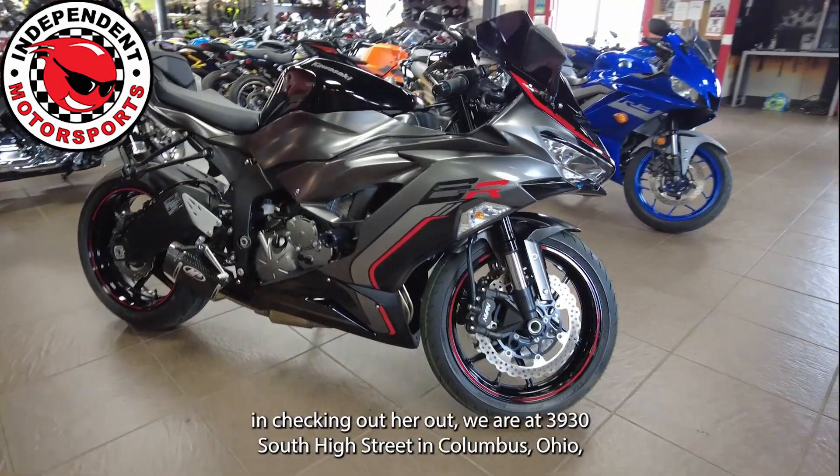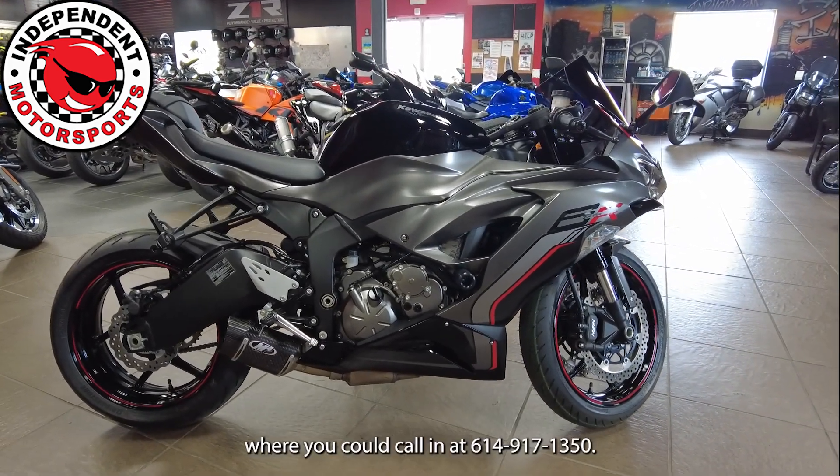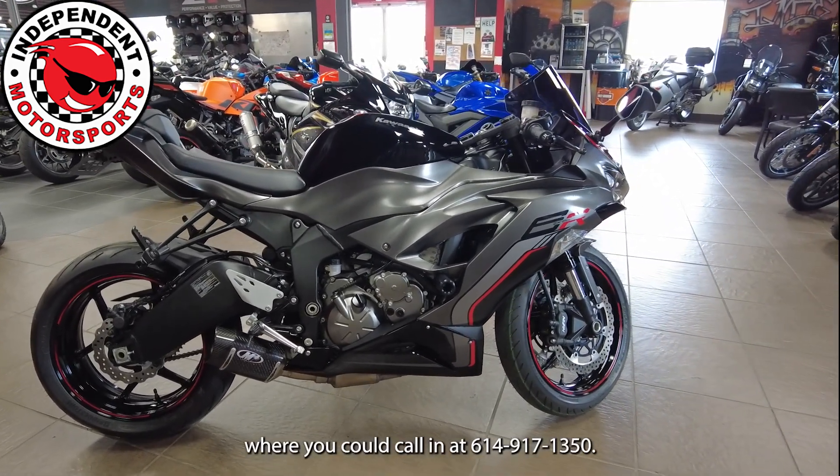If you guys are interested in checking her out, we are at 3930 South High Street in Columbus, Ohio. Or you can call in at 614-917-1350.